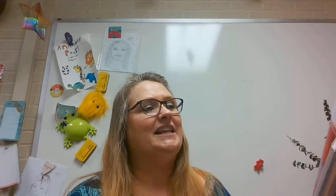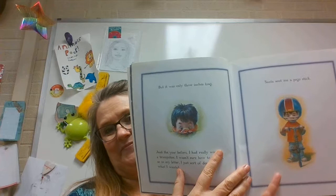Here's the first picture. It says: this year I was very specific in my letter to Santa Claus. We've had a few misunderstandings in the past. For instance, last year I asked for a fire engine red race car with a detachable roof, a lightning bolt on the side, and retracting headlights. And he did get me one. But it was only three inches long.